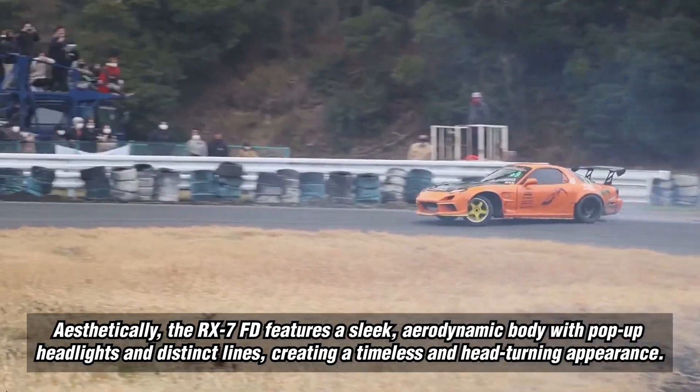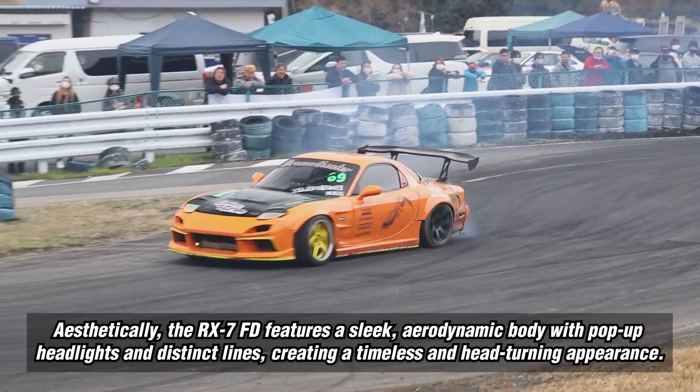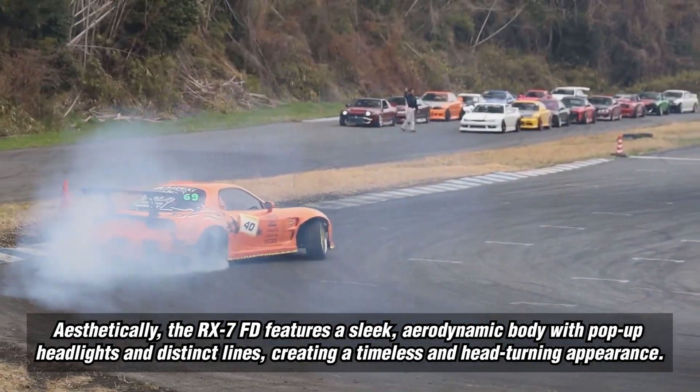Aesthetically, the RX-7 FD features a sleek, aerodynamic body with pop-up headlights and distinct lines, creating a timeless and head-turning appearance.